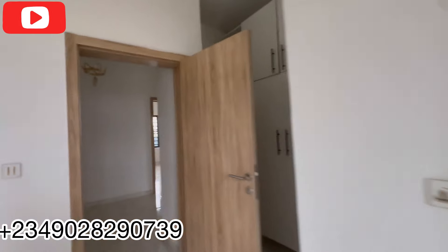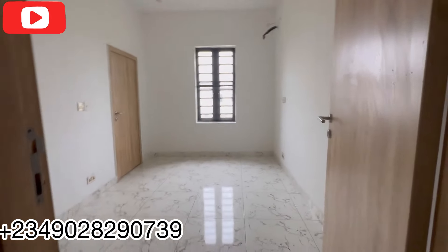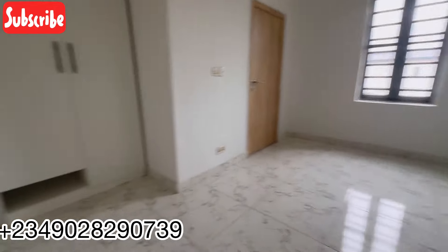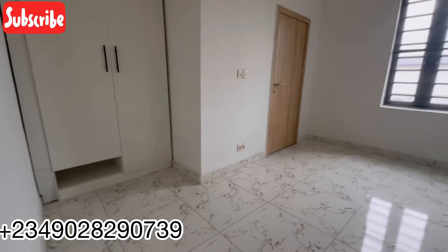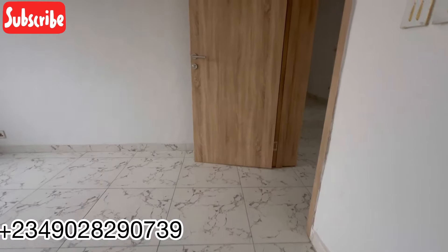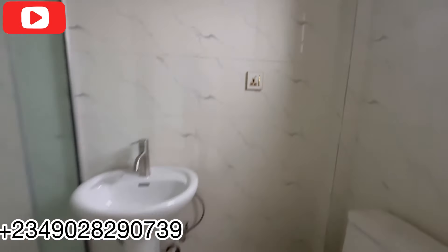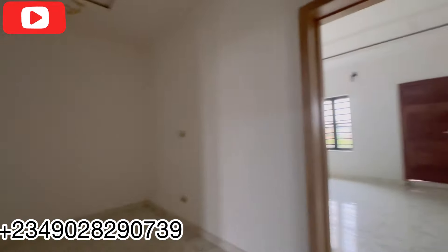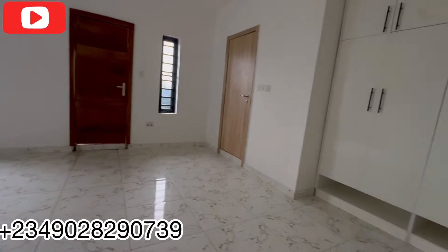Now we go over to the second room before we see the master bedroom. Right by the staircase, here is the second room. This room can conveniently take a six-by-four bed. You have a very spacious and fine wardrobe, and you have the same toilet and bath setup as the first room. Very beautiful. Now let's go check out the master bedroom — it's just on the other side. See the space in the master bedroom — very special.